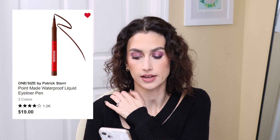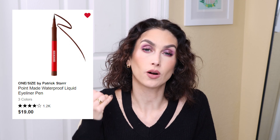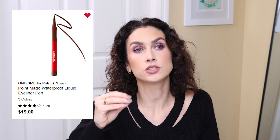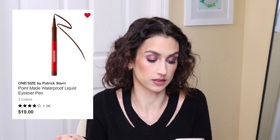One thing I am planning to pick up is the One Size by Patrick Starr Point Made Waterproof Liquid Eyeliner Pen in the shade Busty Brown. I am an eyeliner fanatic — every time I do my eye makeup I always use a liquid liner, whether I do a wing or just line my upper lash line. I usually use black, but I've been looking for a brown one that actually looks brown. I have the KVD Mad Max Brown but it looks almost black. Morgan Turner recently used this on her channel and said she really enjoyed it — it looked like the perfect color I'm looking for. I am planning to pick this one up during the sale.